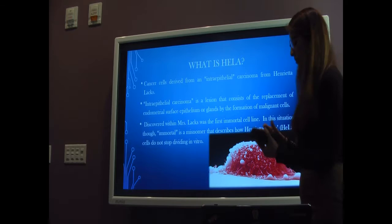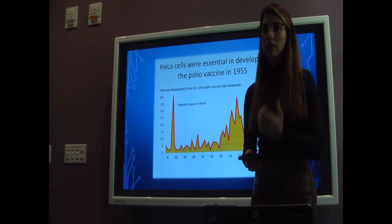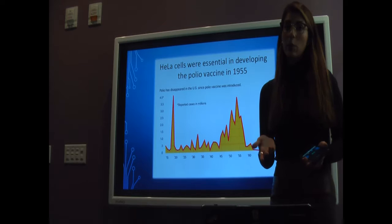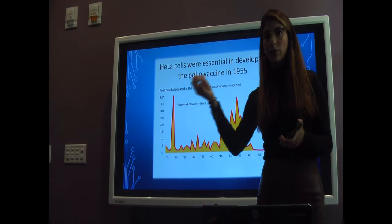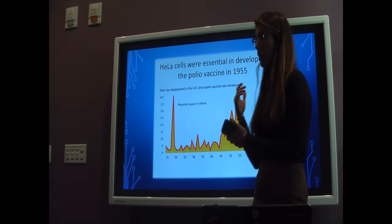Prior to HeLa cells, rhesus monkey cells were analyzed and utilized to do research for the cure of polio. That didn't work because monkey cells would die once extracted from the organism — they are not able to grow indefinitely in media or a petri dish. HeLa cells are able to do this, so that's why we use them, and it worked.